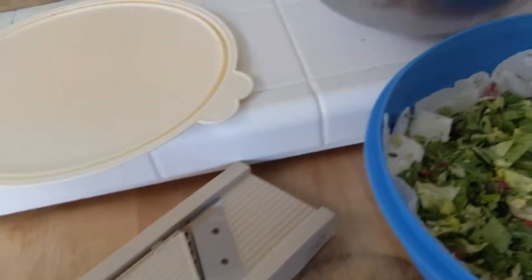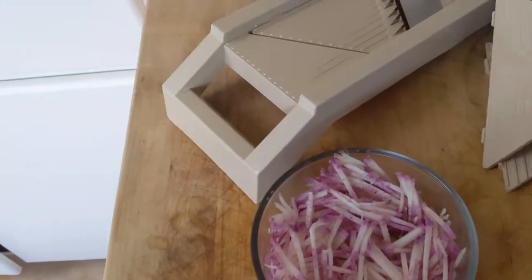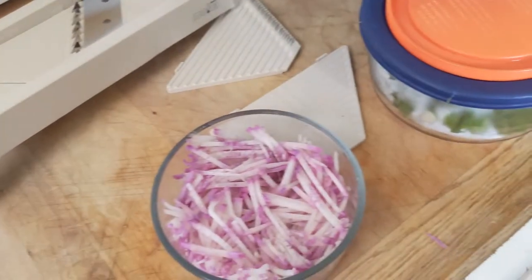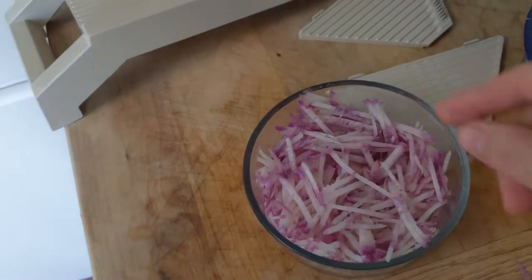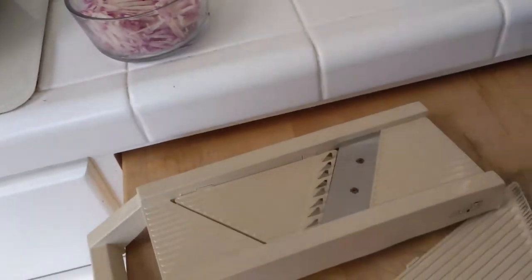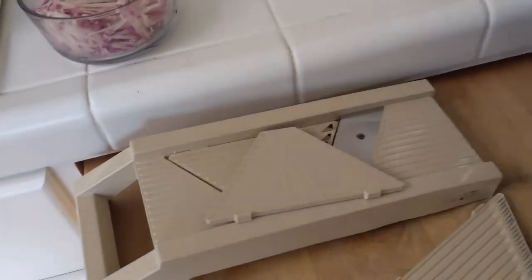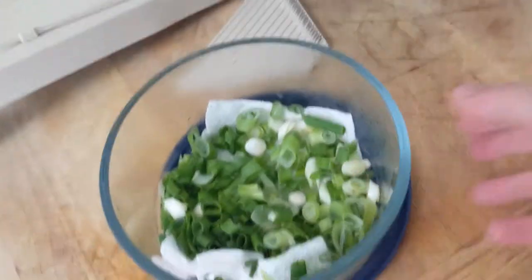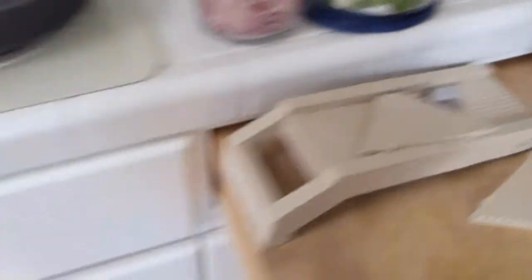Here I have a paper towel in this container — this is julienned daikon radish, a purple daikon in this case. I have a mandolin and I use the fine-blade attachment to slice this daikon. I'll also do carrots or other hard vegetables the same way. Here is some green onion that I slice up, and again I store it with a paper towel to soak up moisture, because vegetables go bad faster in a too-moist environment.